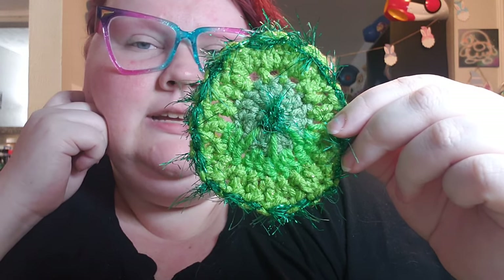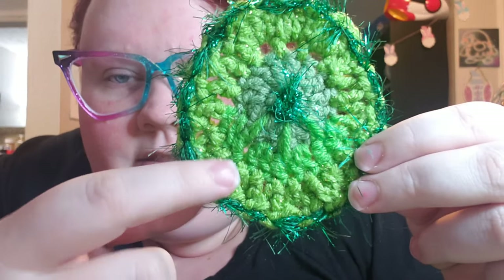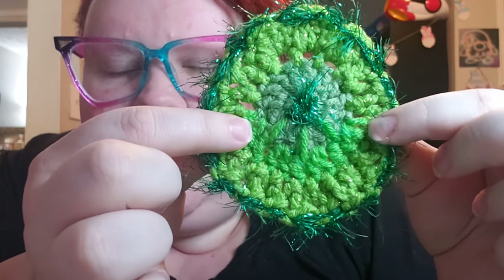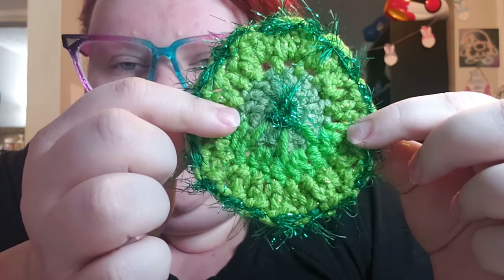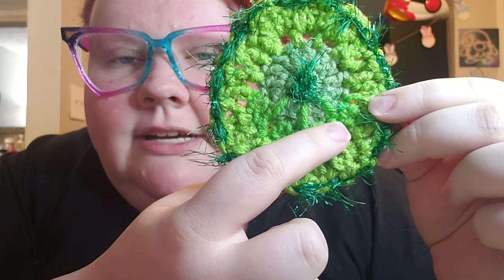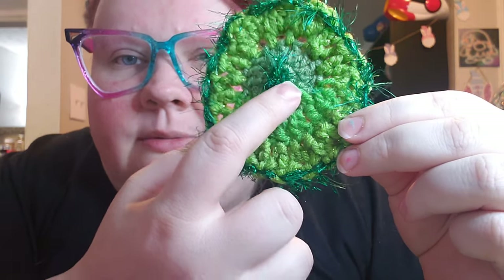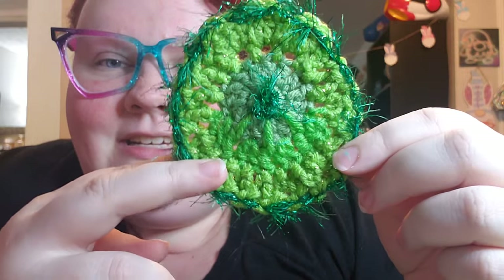If you look closely, there are two different colors. Right here between these two fingers — this row right here — is that Spring Green color. This is the Mid Green that I used first, and then I switched to Spring Green. I did double crochets, like a double crochet increase. Then I did a triple crochet going down and doing a spike stitch. So that's why you see, going over the Mid Green, some of the Spring Green spiking down. But that's what I did the whole way down, just from here to here.